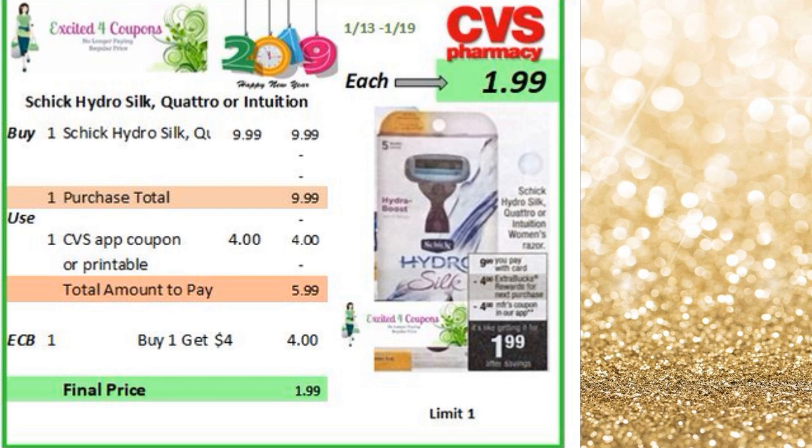So what you could buy is a Schick Hydro Silk — they have different options that you could select. That will be $9.99. You could use that coupon that's either printable or on the app, and you get back $4 ECB, making it just $1.99.